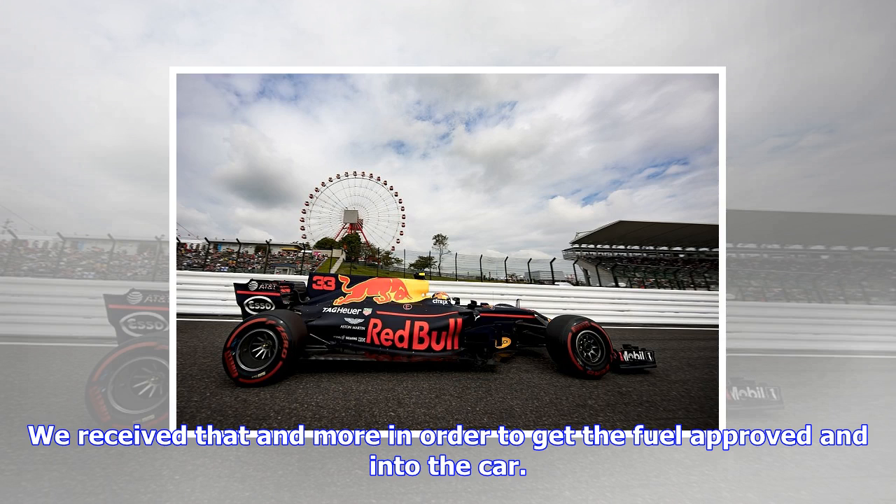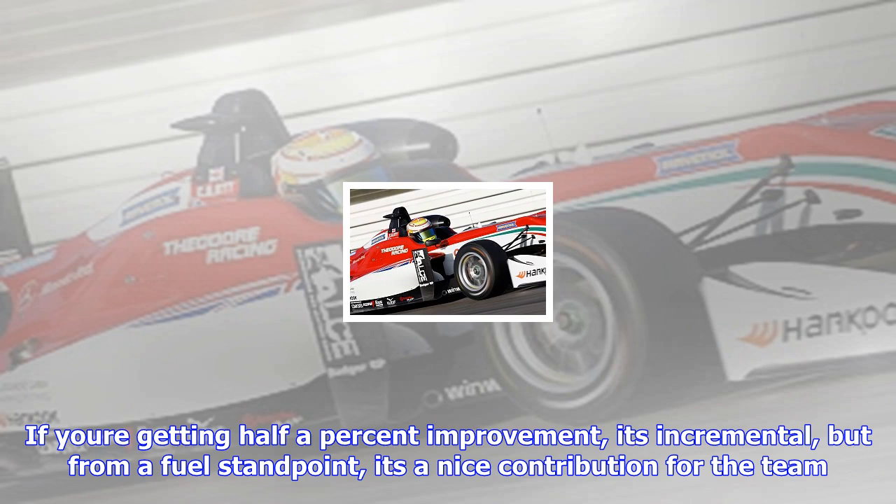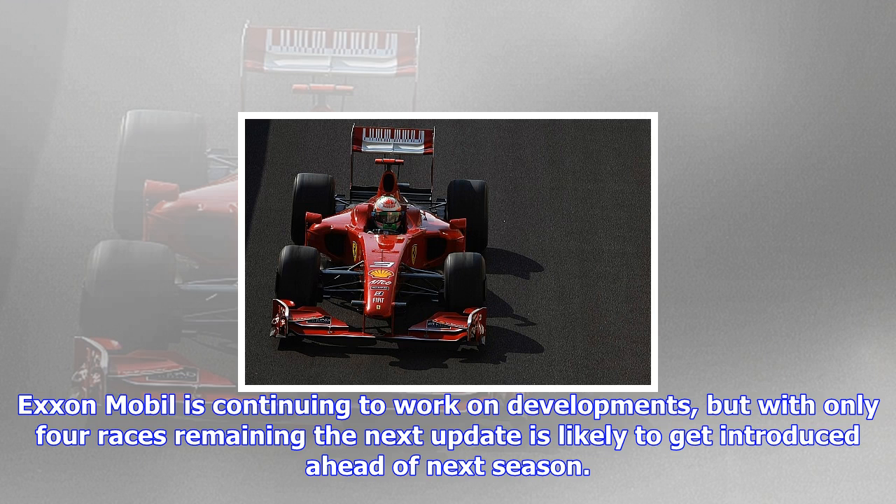ExxonMobil Global Motorsport Technology Manager David Sarusaki explained that he feels the latest fuel is providing at least a 0.5% horsepower improvement for Red Bull. From a target standpoint, we were looking for a minimum of a half a percent horsepower improvement, he said.